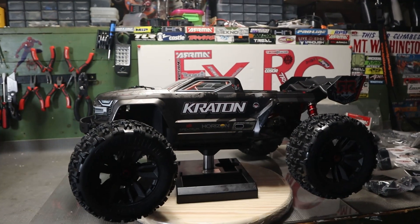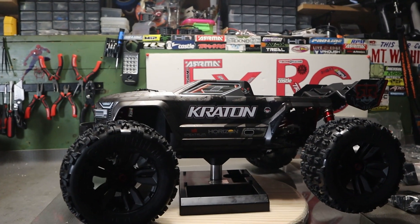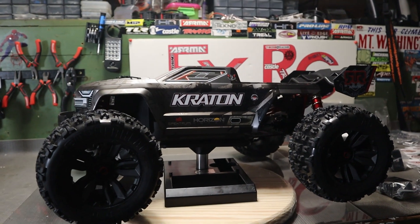What they did is they changed a few things, but they also went ahead and upgraded a few things so that you don't have to. Which is nice.